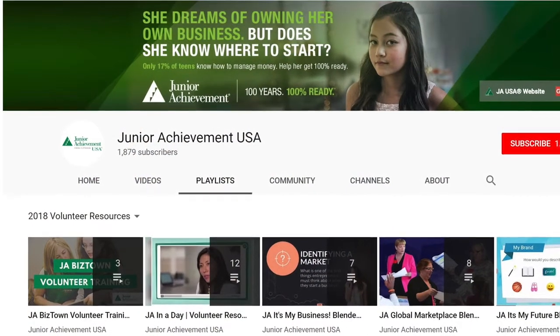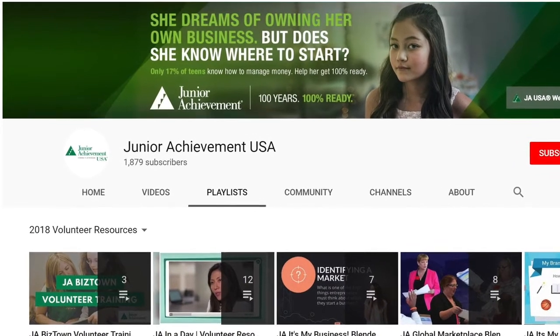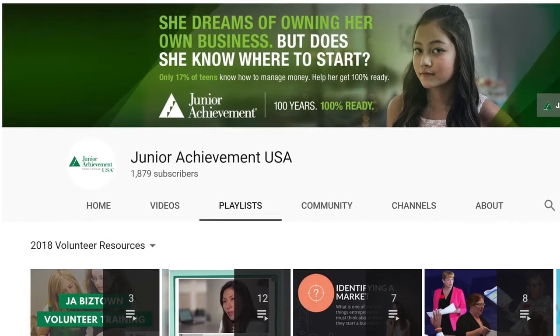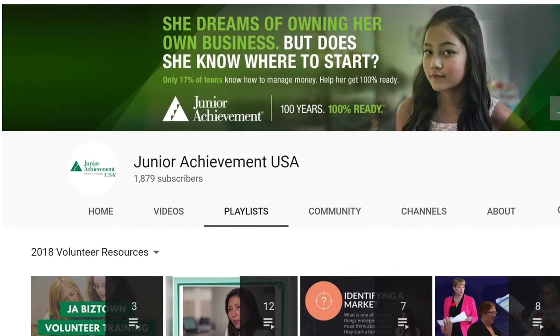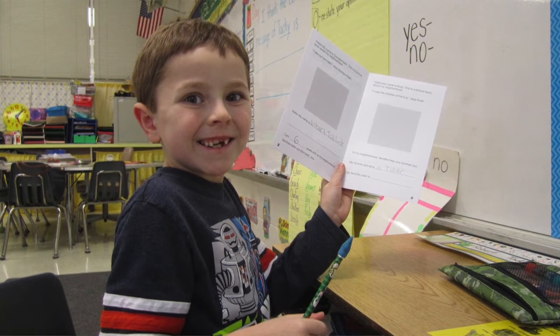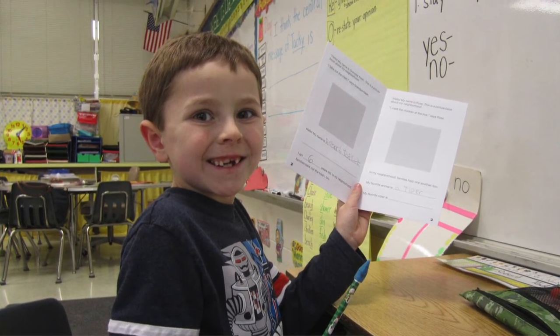To learn more about JA in a Day events, please watch the JA in a Day What to Expect video found on JA USA's YouTube channel under Volunteer Resources, or contact your local JA staff representative. JA in a Day events are fun and fast-paced. There is a lot of activity, but it's a rewarding experience for volunteers, teachers, and students.